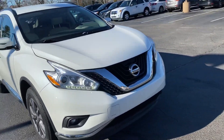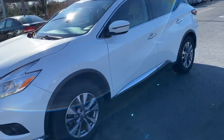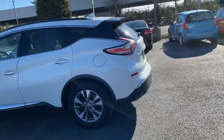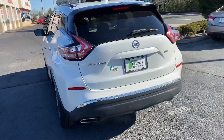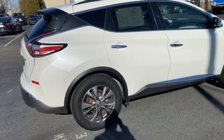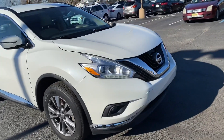How are you guys doing today? It's Brandon from Bridge Auto. I got here a 2017 Nissan Murano, white exterior, tan cloth interior with leather accents. Beautiful car, brand new tires on it, no dents, no scratches — nice, beautiful family car.